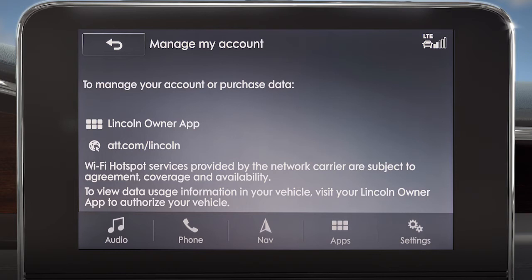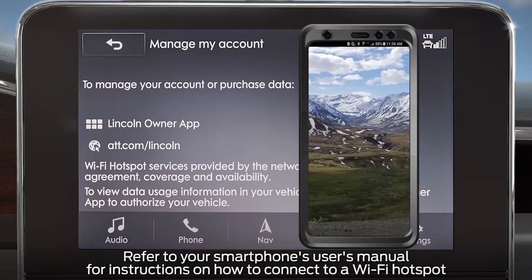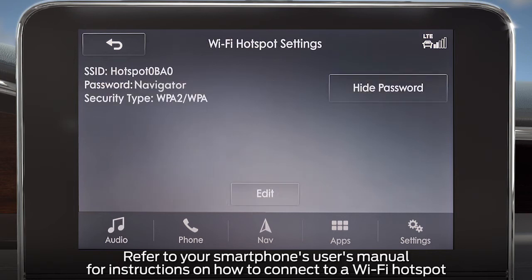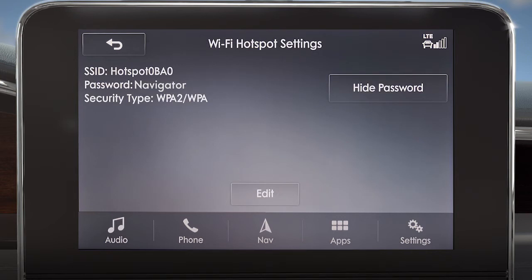To connect to a hotspot, go to Settings on your smartphone, then Wi-Fi devices, and refer to the Vehicle Hotspot Settings screen to find your password. Then input your password and it will automatically connect.